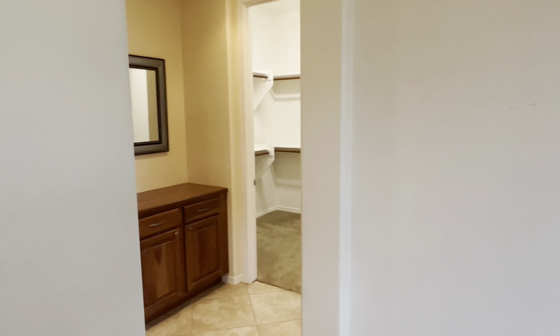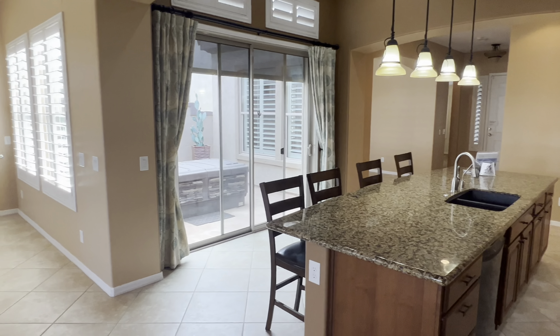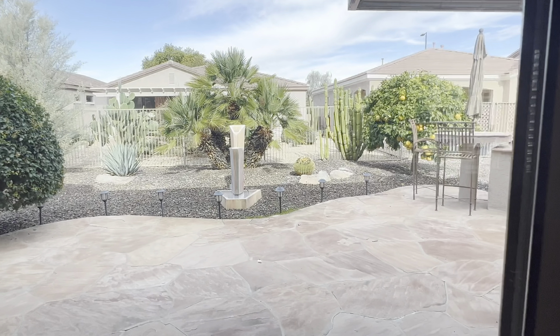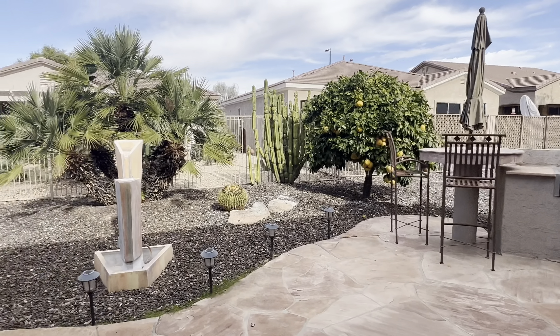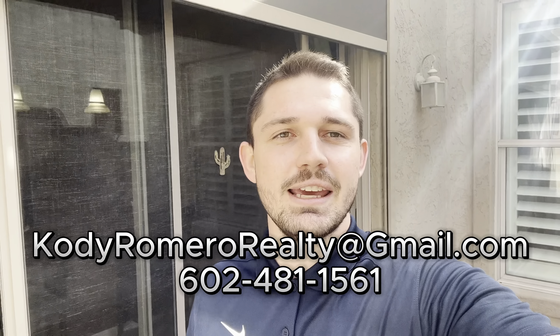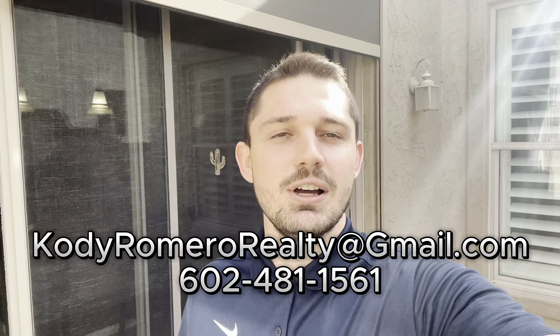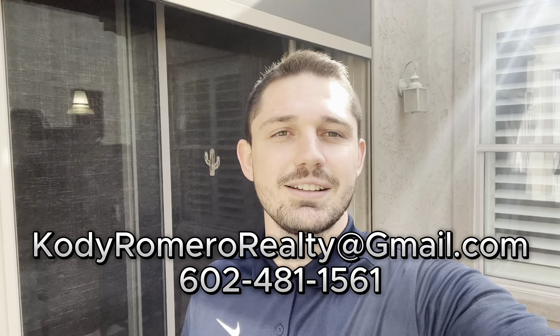Overall I think this is a very nice community. It may not be as posh or as luxurious as some of the other Trilogy communities, so if you're looking for something more high end I have other suggestions, but overall it is in a really good, safe location. It's guarded, it's gated, it has all of the resort style amenities you could ask for and some really great homes, so I think this could be a great option for the right person. Thank you for joining me on this tour of Trilogy at Power Ranch. If you have any questions don't hesitate to reach out, and send me an email to receive my free 55 plus community guide. Thanks for watching and I'll see you at the next one.